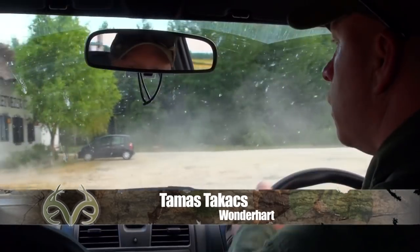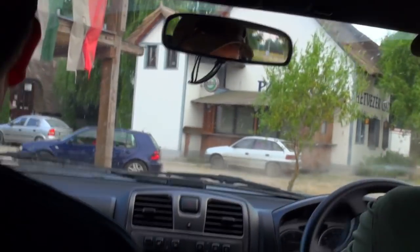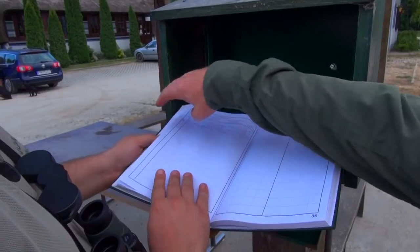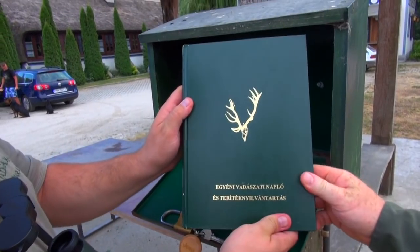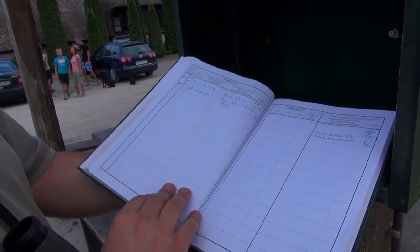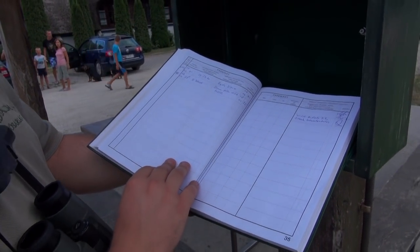Before we hit the fields there's a safety measure that needs to be undertaken. This is the book for health and safety — the hunting area is split up into safety sections. Always, before you go out, you have to come and check the book. Make sure there's no one else in the same place, so we don't shoot each other.